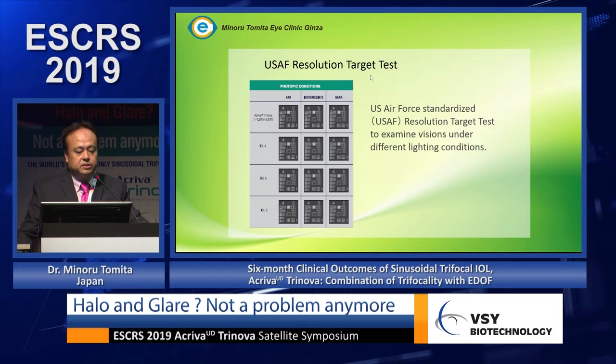Using the Air Force resolution target test under photopic conditions, you can compare Torinova to other IOLs. Compared to IOL A at intermediate vision, Torinova is clearer. Near vision is also clearer compared to AT LEAST at intermediate and near ranges. Compared to PanOptix, Torinova's intermediate and near vision is also clearer. Patients don't know which lens is better — you can tell them Torinova is a very good option.